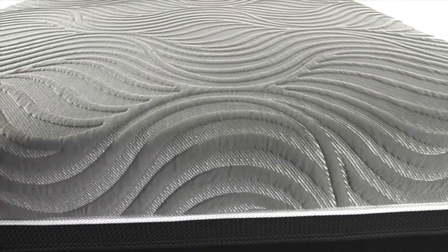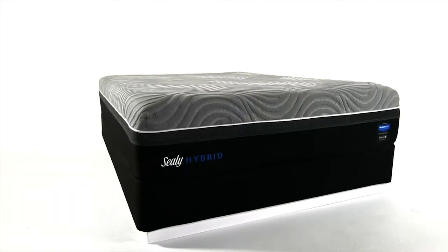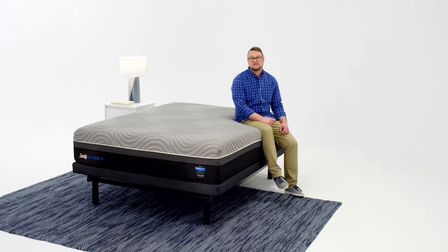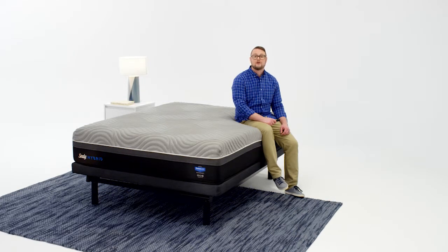This is the mattress that has it all, because finding everything you want shouldn't be that hard. The Sealy Hybrid Performance Collection — it's everything you need in a mattress. Sealy: proud supporter of you.